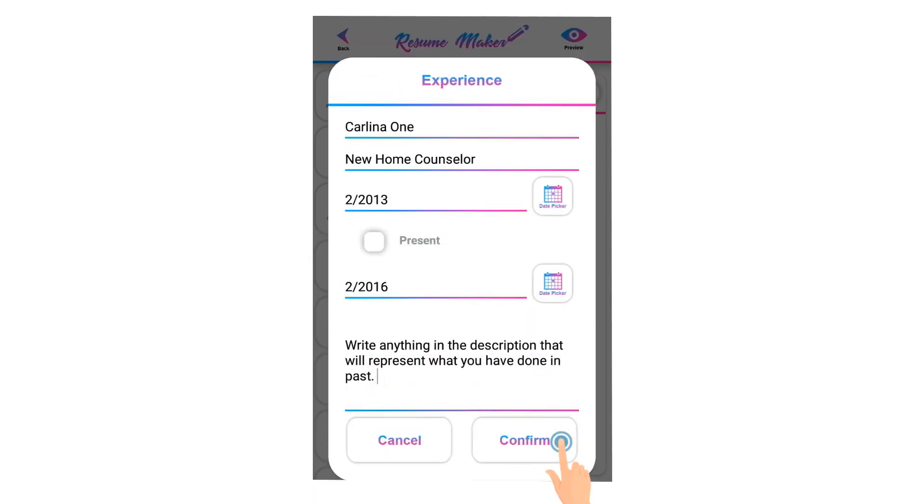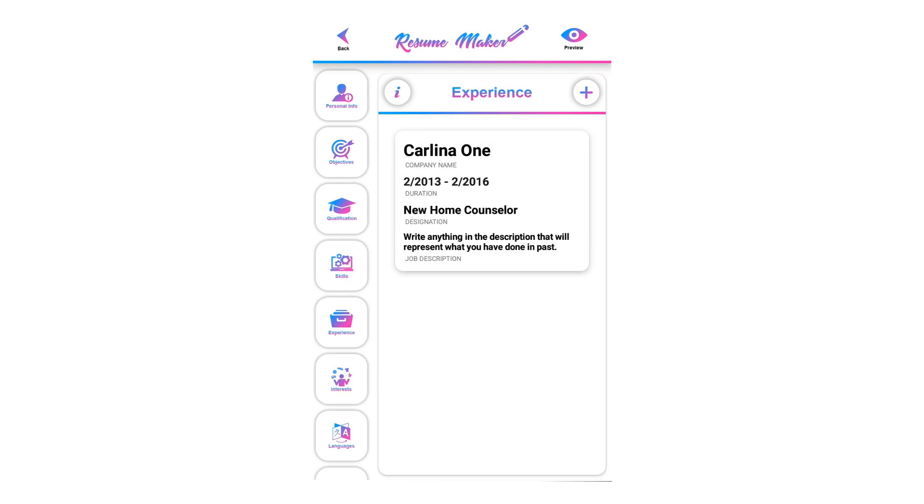Click on confirm to save it. To delete a saved experience, swipe to the left and click on the recycle icon to delete it.